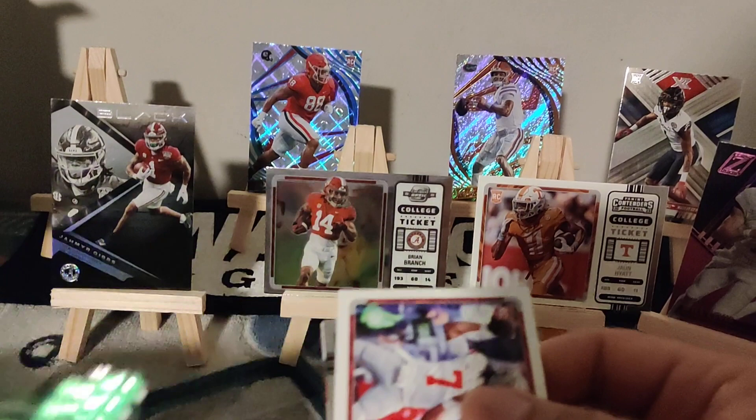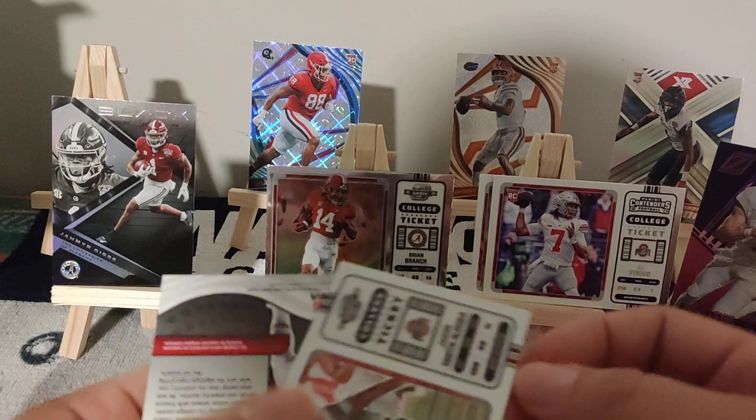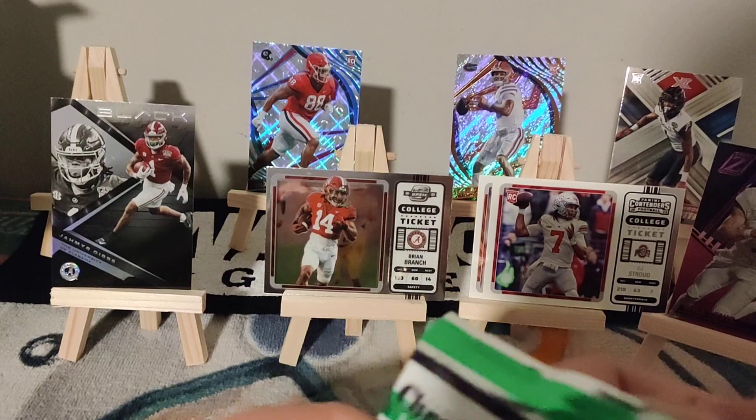CJ Stroud! We got CJ Stroud, we'll put him up on the board. Cooper Kupp — got a couple of his. Najee again and Nick Bosa, Revolution. No autos yet, which I'm a little surprised because I did pull autos in the last one. Let's see if we can pull one — we've got a numbered card and a bunch of chrome edition.